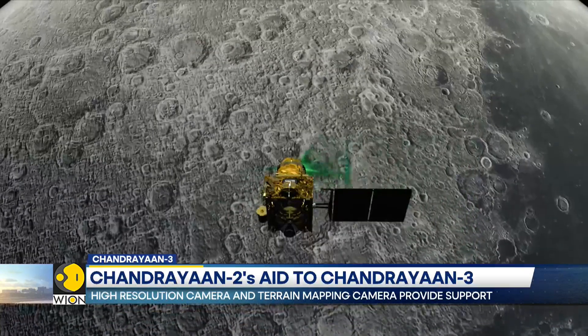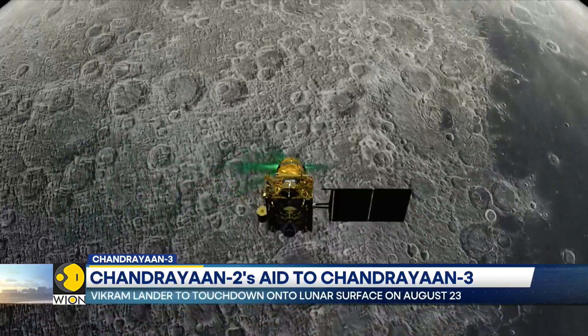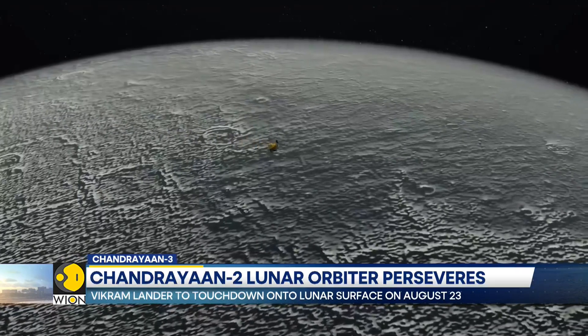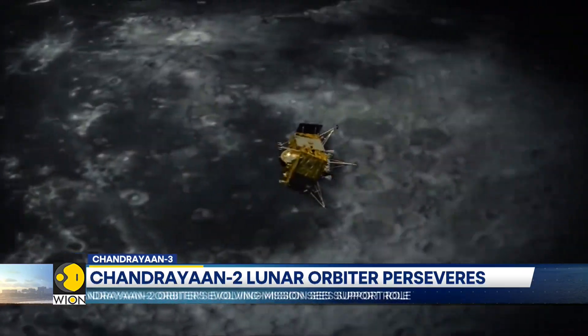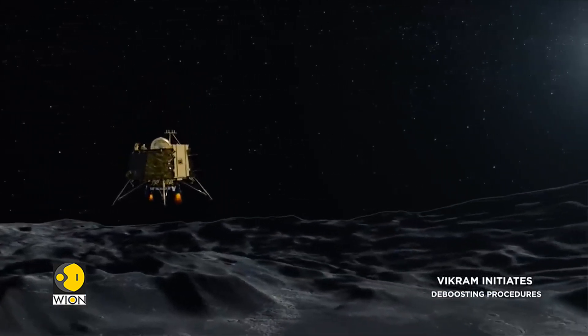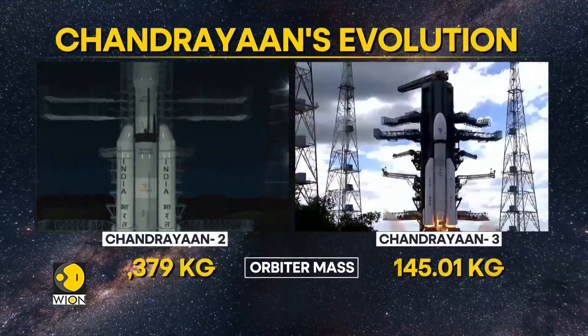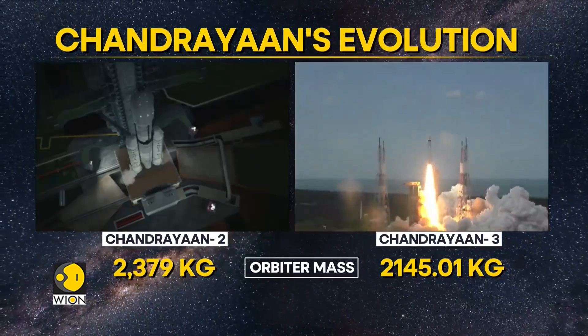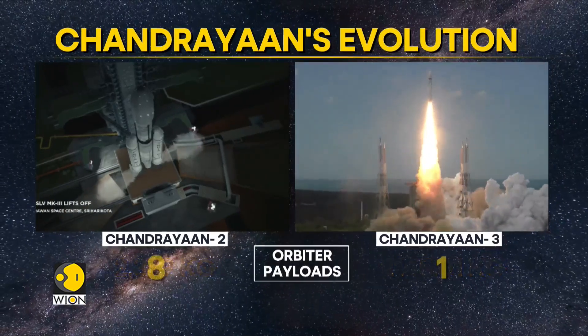When CY-2 attempted landing, ISRO had to use images shared by foreign agencies and international partners. But CY-3 has the help of the CY-2 orbiter. Therefore, ISRO has a precise, indigenously developed map of the lunar south polar region where Chandrayaan-3 intends to land.